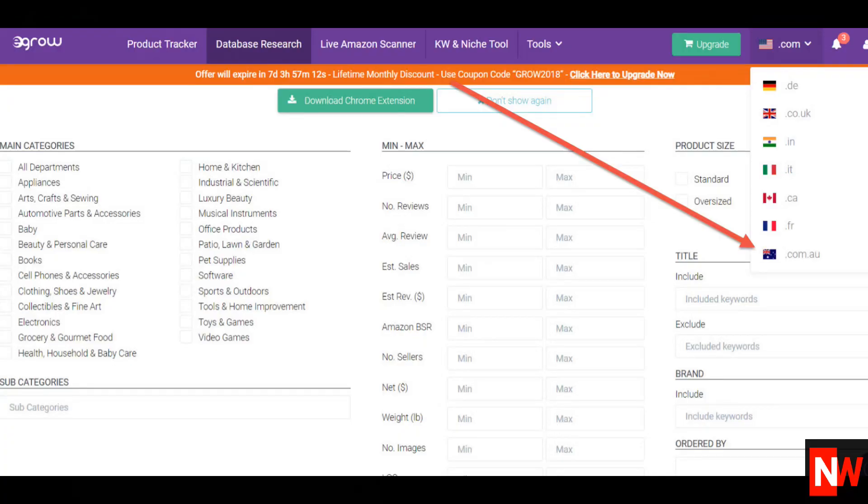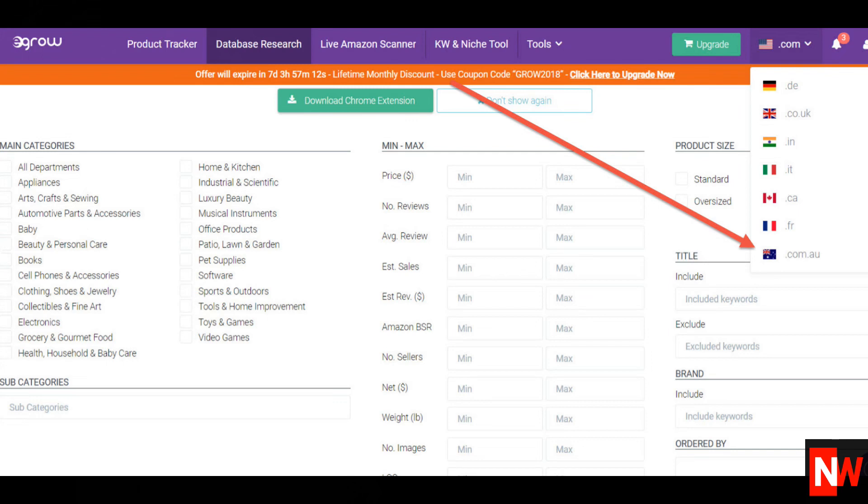Well, finally, eGrow is now available in Australia and as you can see from the screenshot, Australia has now been added. I'll put a link on the screen.